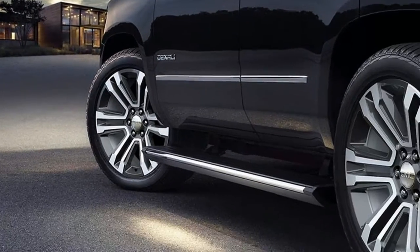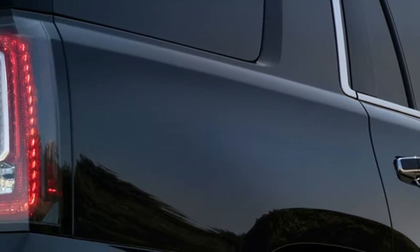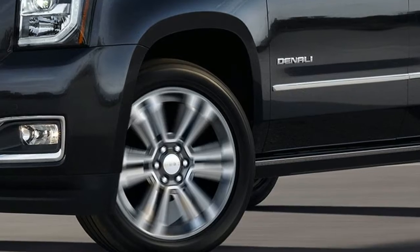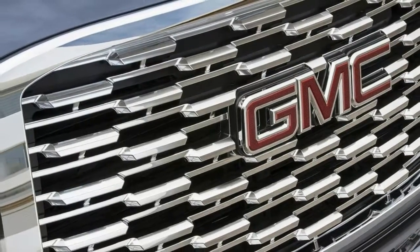As before, the Denali comes standard with GM's potent 6.2-liter V8 derived from the Corvette Stingray's LT1 small-block V8. The rest of the Yukon Denali remains unchanged, which isn't entirely bad, as the Yukon still feels fresh having debuted for the 2015 model year.